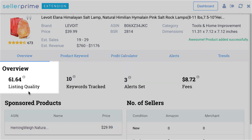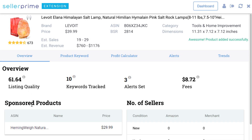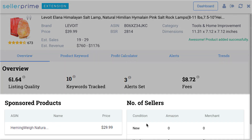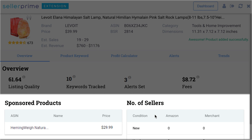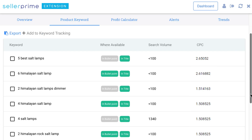In addition, Seller Prime inspects the quality of the product listing and assigns a listing quality score to gauge the listing's impact compared to its competition. The Chrome plugin also shows the number of sellers and the sponsored products related to the product.